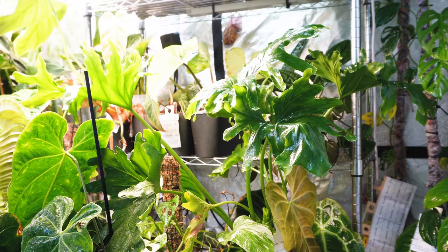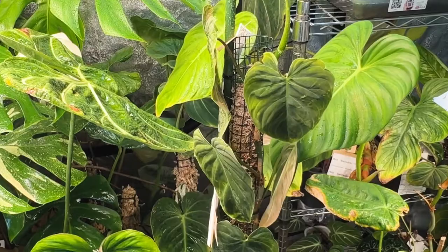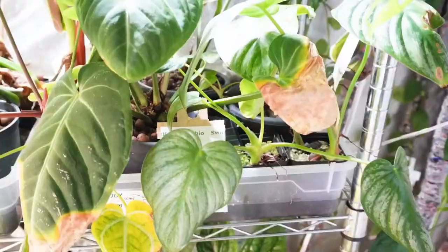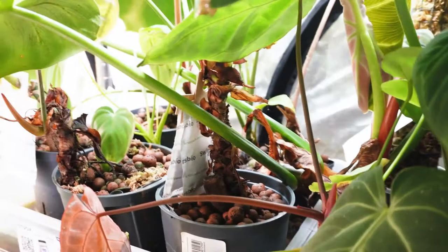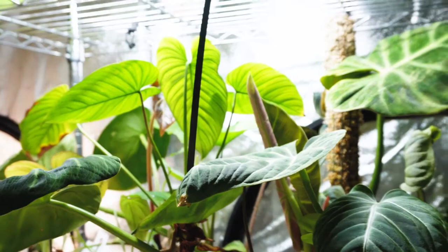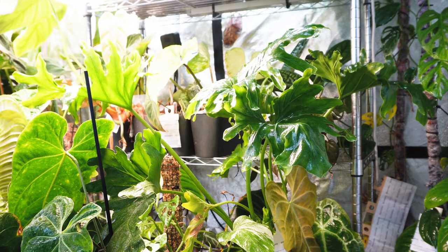I'm also using racks from Amazon for my surplus plants that are growing there. These are mostly in a passive hydroponic system, meaning they are in a container with water that I just refill whenever the water runs out. I'm also using moss pots that I built myself so the plants can climb and grow bigger and bigger. Here you see the passive hydroponic system and a lot of crawling Philodendron that I'm growing there. I'm also using the Lechuza PON system, which is also a passive hydroponic system.